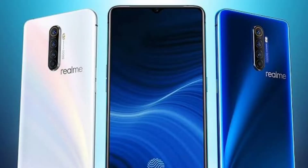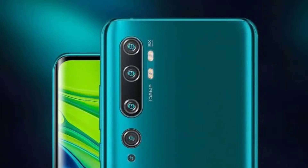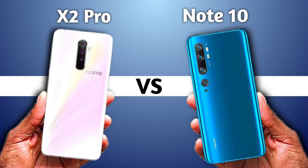Number 1: Design and build quality. The Realme X2 Pro has a glass body on front and back with a metal frame. The Mi Note 10 also has a quality build. If you compare the price, at 25,000 you get a metal frame, while at nearly 20,000 you get a plastic frame.